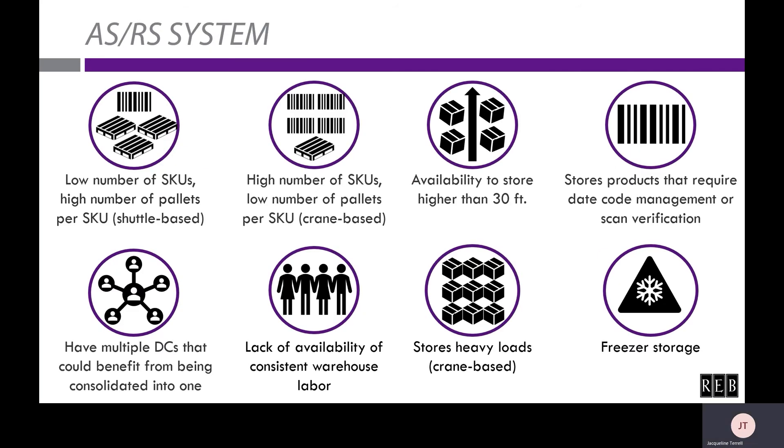The next automation solution we'll go through is an ASRS system. I'll be referencing pallets in this section, which applies to a unit load ASRS system. Keep in mind that there is also an ASRS system for totes and cases, called a mini load ASRS system, which has similar ideal operational features. Within a unit load ASRS system, there are two options: crane-based and shuttle-based. You can visit the unit load ASRS page on REB's website to find out more about the differences and which is better for certain types of operations.